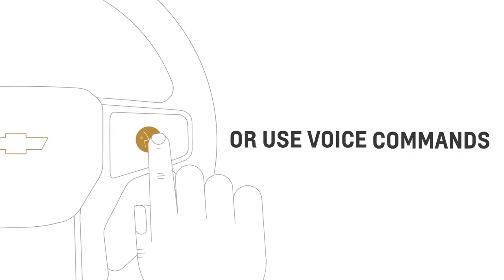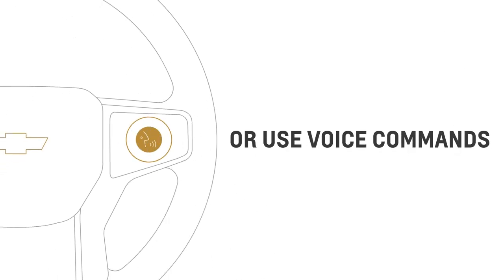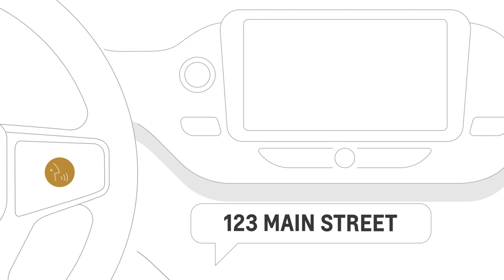Or press and release the push-to-talk button on your steering wheel to use voice commands. After the beep, say Navigation. And then give an address, like 123 Main Street.